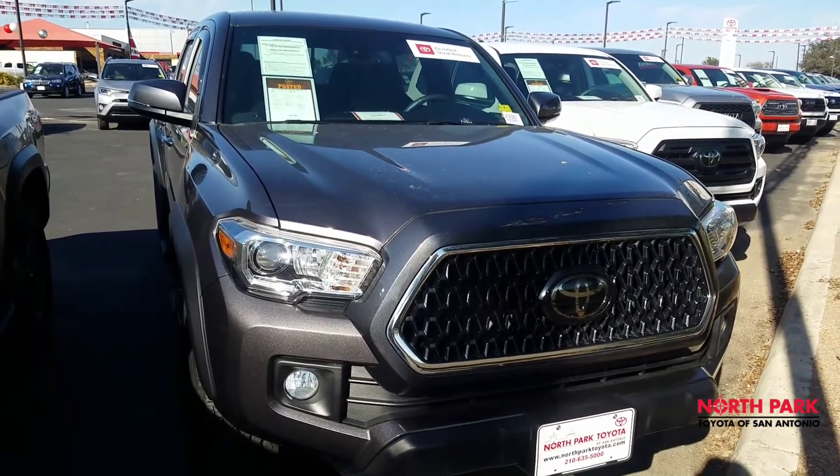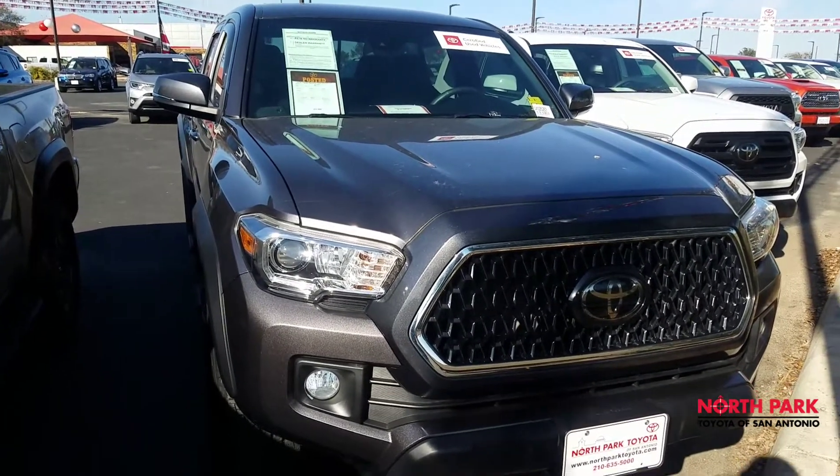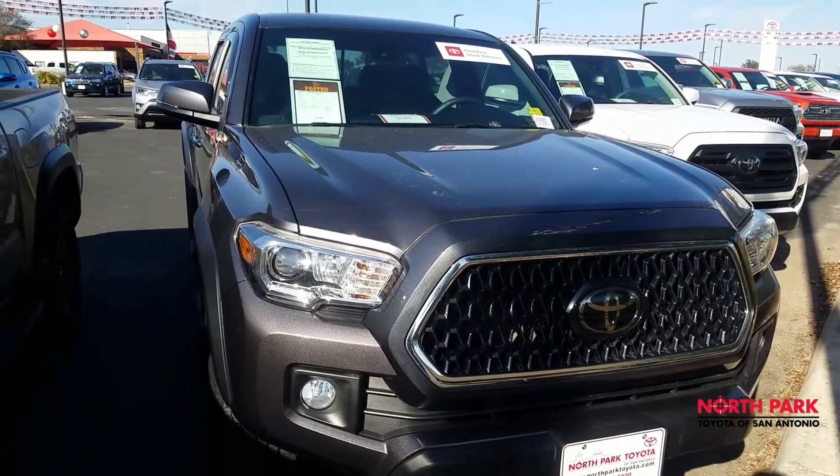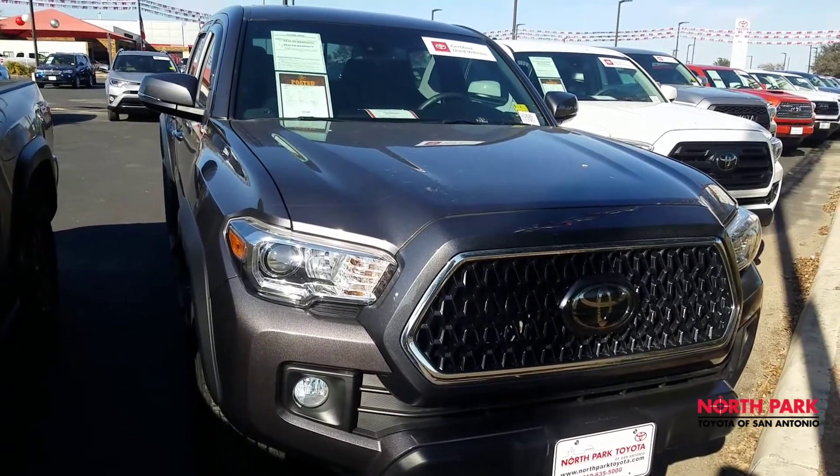This is a certified vehicle, meaning that this car has been reconditioned to be as close to new as possible, and even includes a complimentary extended warranty.